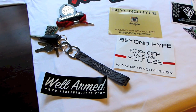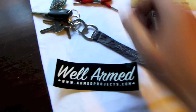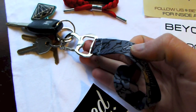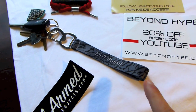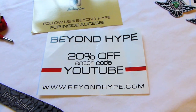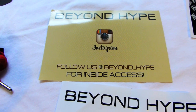I did cop a few things from beyondhype.com. We got the Infrared 2 Rastaclat bracelet right here. Next up, we got the Well Armed lanyard. This doubles as a lanyard as well as a bottle opener right here. They've got two prints: an elephant print and a gray and black speckling. It's a Well Armed sticker. For 20% off at Beyond Hype, enter the code YouTube and follow them on Instagram at beyond underscore hype.